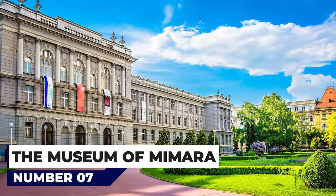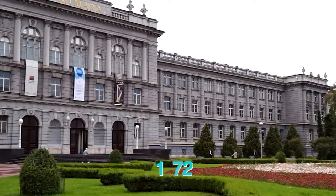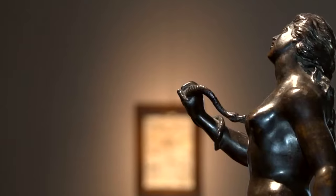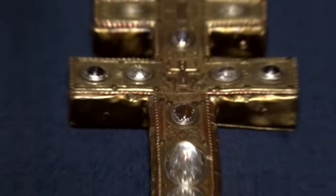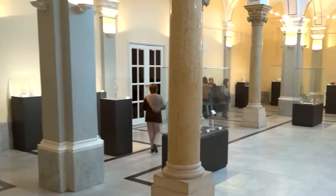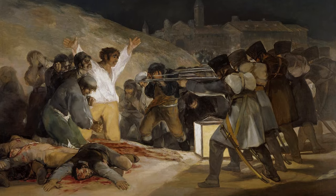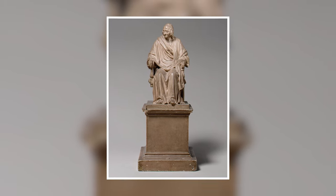At number 7, the Museum of Mimara. Created to house a collection donated by private collector Ante Topic Mimara in 1972, and housed in an 1895 Neo-Renaissance building, this extensive collection covers a wide range of items from various locations and time periods. There is a fine archaeological collection containing pieces from ancient Egypt, Mesopotamia, Persia, the Middle East, the Far East, India, as well as Inca and pre-Inca South America. Also notable is a large glass collection from Europe and the Mediterranean, furniture from the Middle Ages, and sculptures from ancient Greece. Paintings include works by Rembrandt, Roosdale, Raphael, Veronese, Rubens, Van Dyck, Velázquez and Goya, with French and English artists represented by Renoir, Degas, Boucher and Delacroix. Notable sculptures include works by Auguste Rodin and Jean-Antoine Houdon.